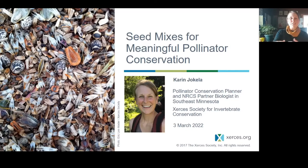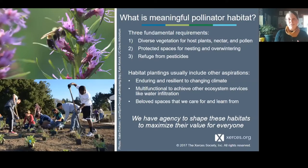I wanted to start by talking about what is this meaningful habitat. From a pollinator perspective, that's fundamentally three main things: it's diverse vegetation for host plants, for pollen and nectar; it has to create space for nesting and overwintering; and it needs to be clean, free of pesticides.